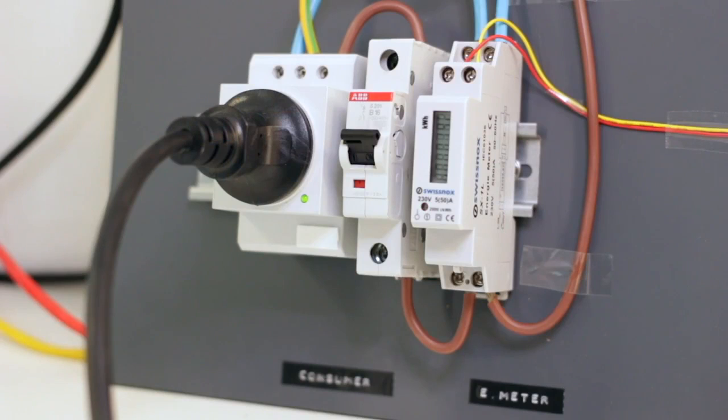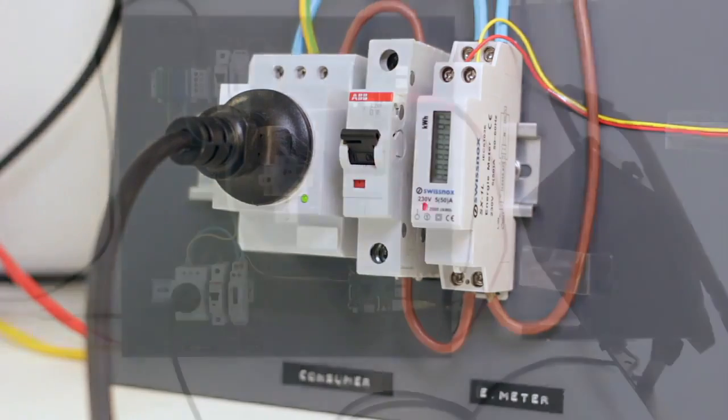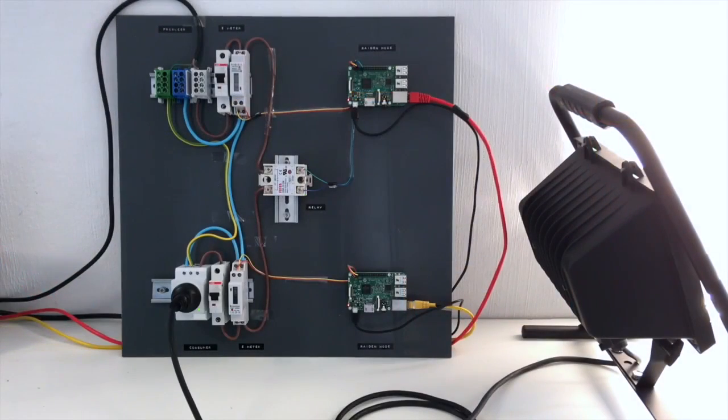Every 2,000 W seconds, the meter's LED light blinks red and sends out an impulse to the Raspberry Pi, which automatically initiates a Raiden token transfer to account for the consumed energy.